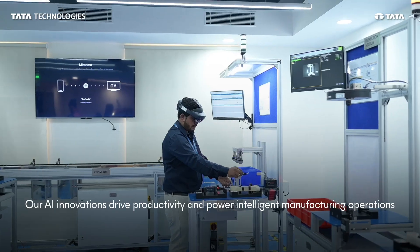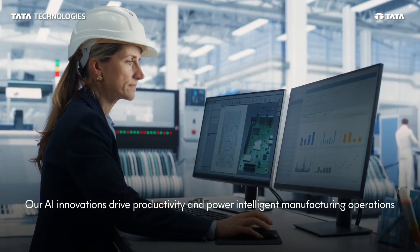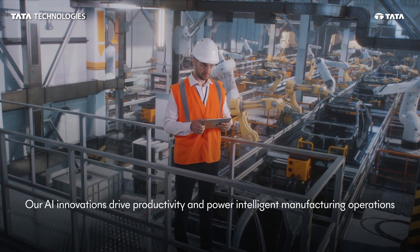Solutions like virtual-based intelligent operations and AI for manufacturing boost efficiency, enhance safety, and improve the overall experience.